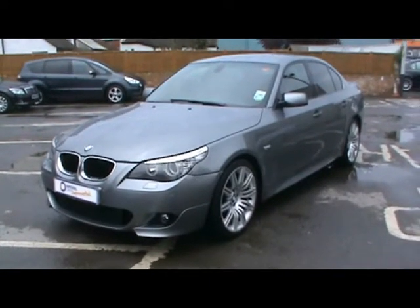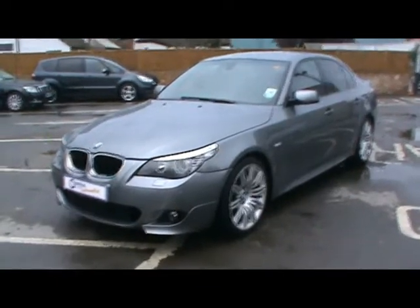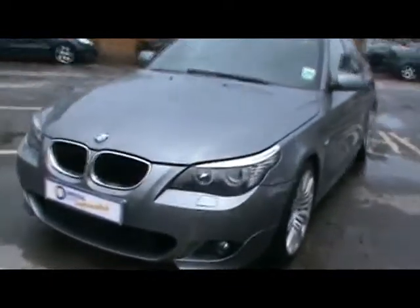Welcome to Imperial Cars. Today we have a BMW 520D M Sport to show you on a 59 plate, finished in metallic grey. We're going to take you around the car so you can get a better idea of the condition and the certain features of the vehicle.